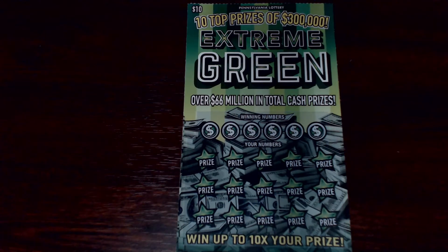Hey there YouTube, the VA scratcher guy is back again today with a $20 session from the Pennsylvania lottery. These are $10 tickets called Extreme Green. The way you play is you match your numbers up top to the numbers down below and win the prize. If the matching number is green you get five times the amount, if you get a 10x symbol you win ten times the price shown, and of course we're all looking for the extreme symbol — the win-all symbol for all 15 prizes. The overall odds of winning are 1 in 3.68. Without further ado, let's start scratching!